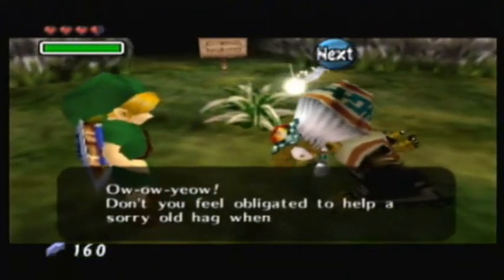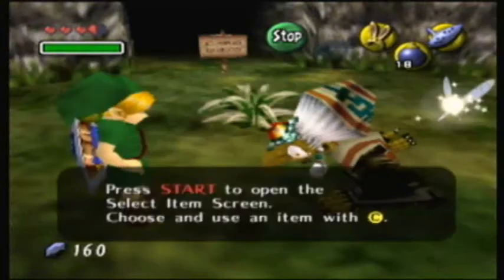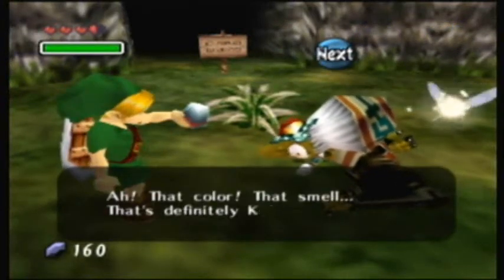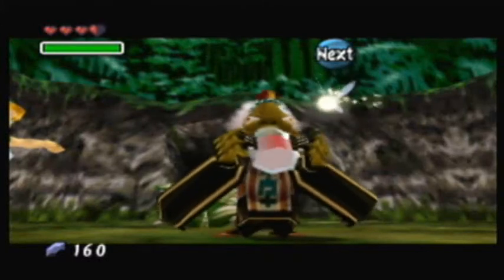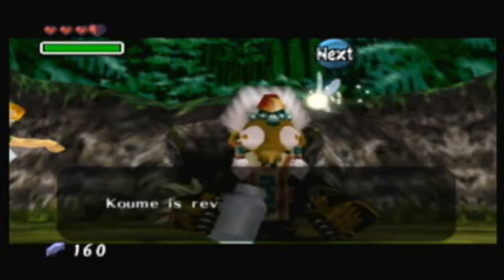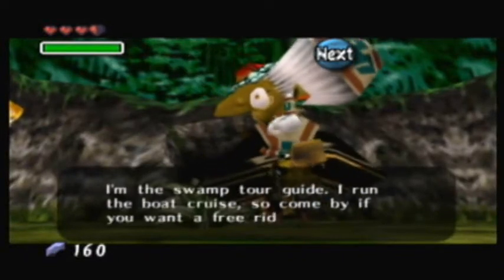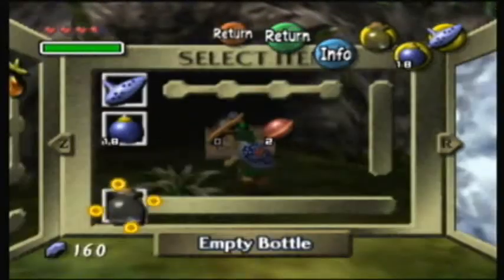This is a new feature in Majora's Mask — when certain text appears, you can actually press Start while talking to the NPC, select the item, and use it while the text box is still open. We give Kumi the red potion and she's revived! She introduces herself as the Swamp Tour Guide and says to come by if we want a free ride. Now she'll be at the Tourist Information Centre where she should be.